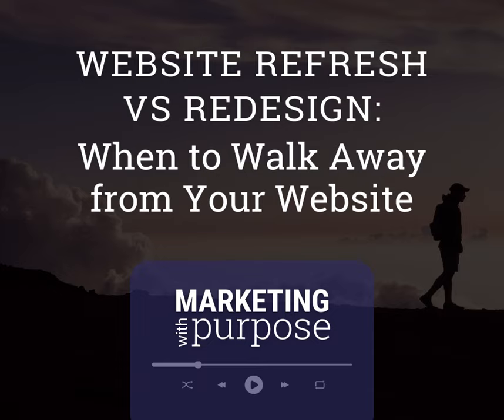Hello again, and welcome back to Marketing with Purpose. In today's episode, we are diving deep into the question of refresh versus redesign.